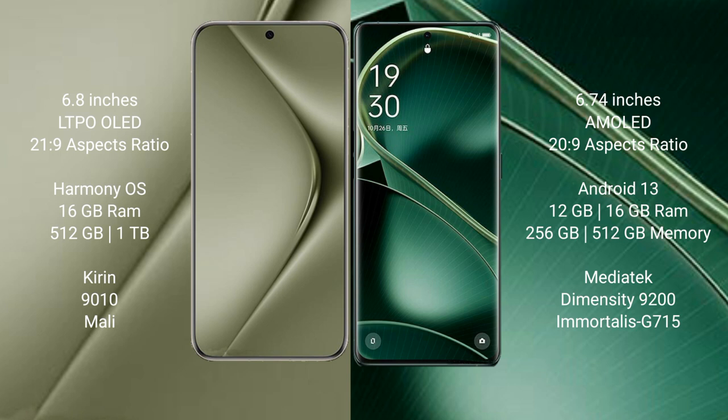The Huawei Pura 70 Ultra runs on the HarmonyOS operating system. The Oppo Find X6 runs on Android 13. The Huawei Pura 70 Ultra comes with 16GB RAM and 512GB or 1TB internal storage.